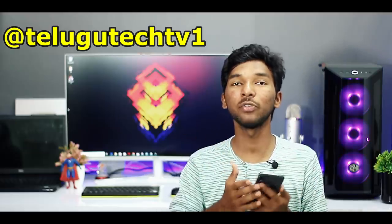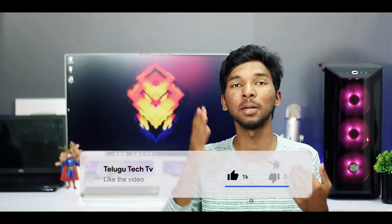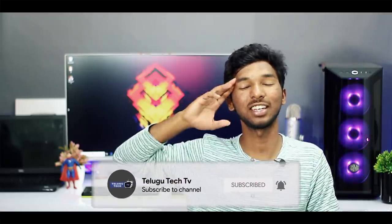You can follow us on Twitter — the link is in the description and comments. Friends, if you have any questions about this video, please like this episode. If you are a first-time viewer, click the bell icon and subscribe. This is Saikiran from Telugu Tech TV, signing out. Jai!